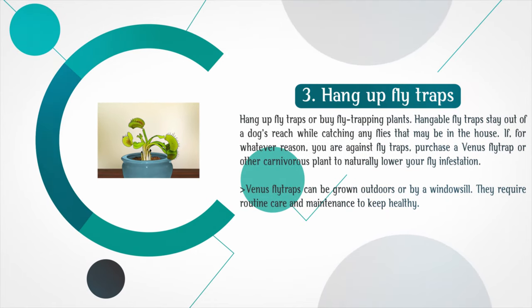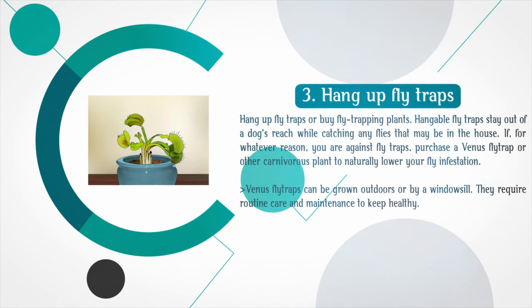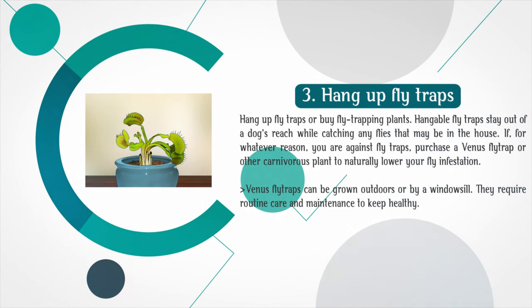Hang up fly traps or buy fly-trapping plants. Hangable fly traps stay out of a dog's reach while catching any flies that may be in the house. If you are against fly traps, purchase a Venus fly trap or other carnivorous plant to naturally lower your fly infestation. Venus fly traps can be grown outdoors or by a windowsill, but they require routine care and maintenance to keep healthy.